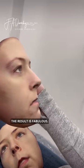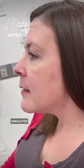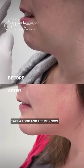The result is fabulous. We were able to create a three-dimensional simulated mask for the patient to see ahead of time. Take a look and let me know.